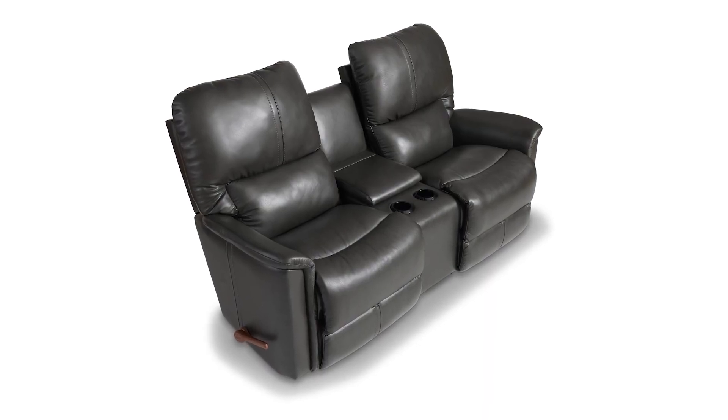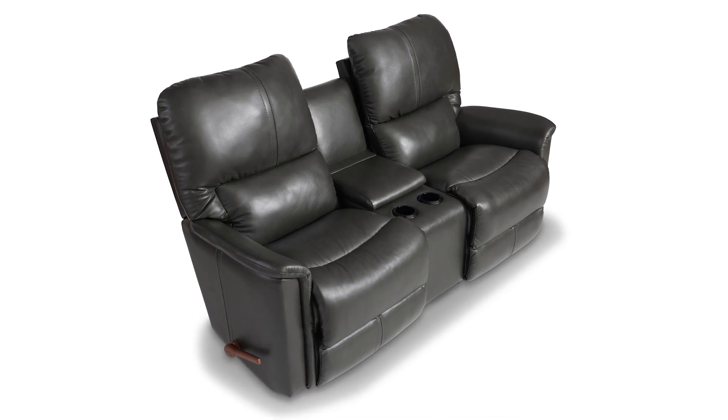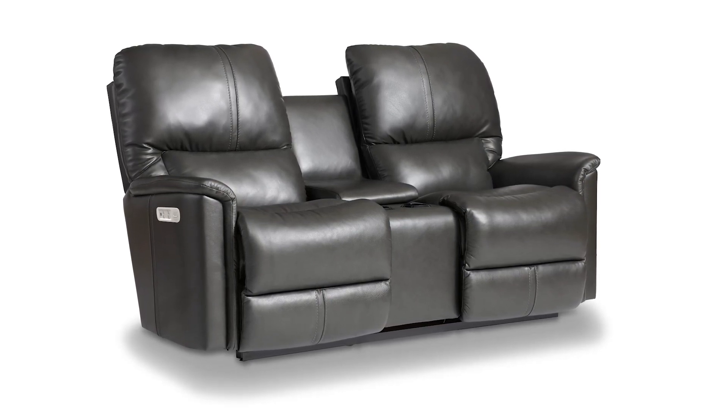Another special upgrade is the console edition available for the Turner loveseat. This convenient console provides extra storage, cup holders, and an interior electronic charging point for added convenience.